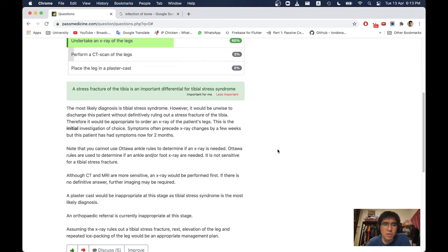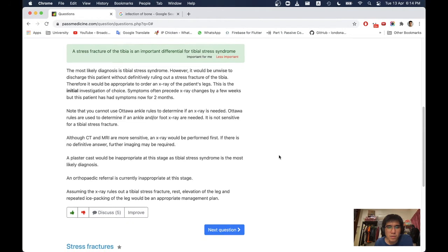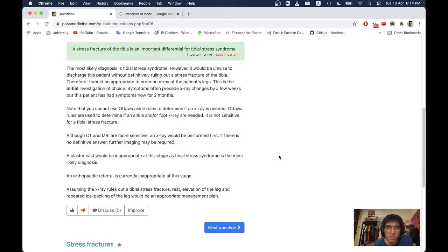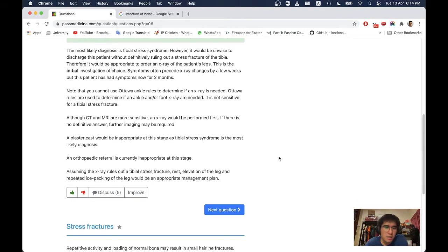Symptoms often precede x-ray changes by a few weeks, but this patient has had symptoms for two months. Note that Ottawa ankle rules cannot be used here — they are used to determine if an ankle or foot x-ray is needed, and are not sensitive for tibial stress fracture. Although CT and MRI are more sensitive, an x-ray would be performed first.